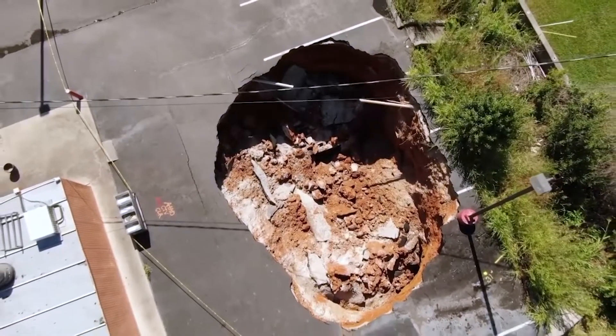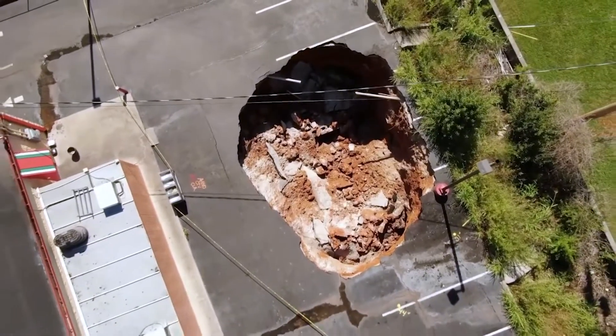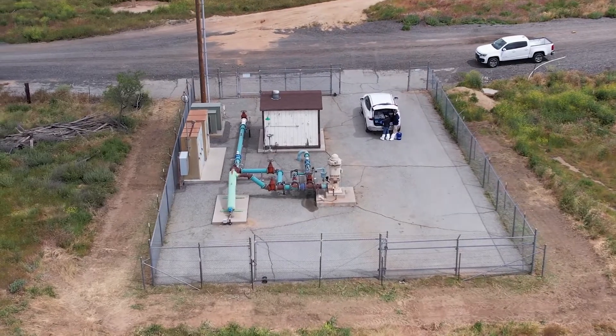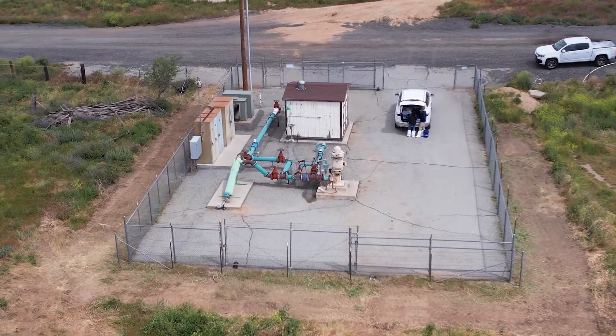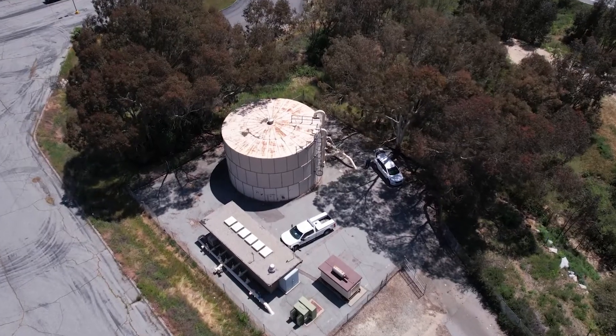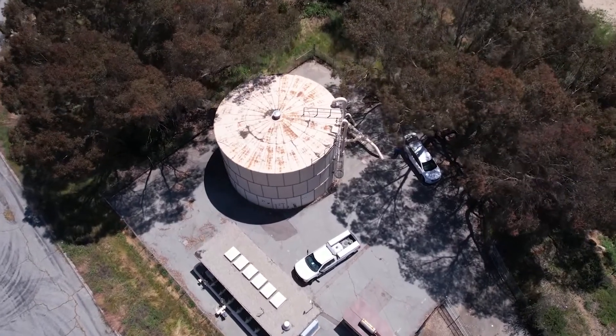Land subsidence can greatly damage built environments at the surface, and municipalities and other entities are increasingly moving towards managed groundwater recharge as a means to make groundwater use more sustainable.